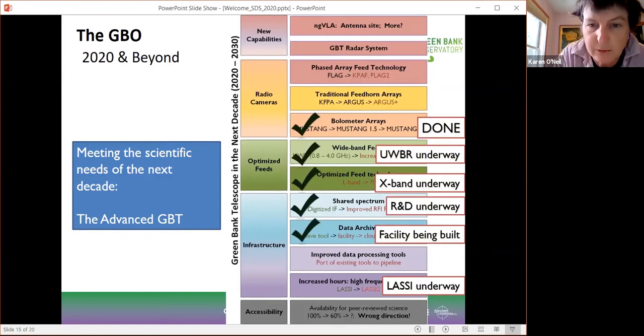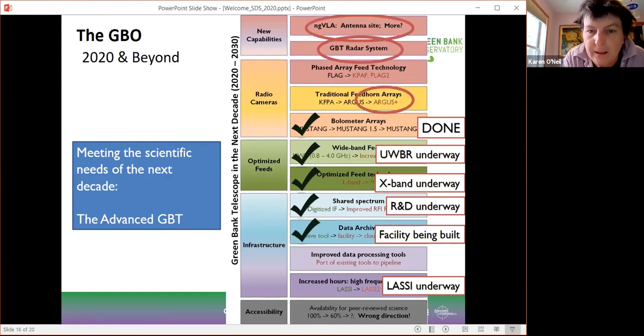What's exciting is that while the workshop was only held a few years ago, we can really start to show we're underway with a lot of these projects. The LASSI instrument is under commissioning and LASSI phase one should be up and running hopefully next year. The data archive just received funding — we'll be able to start archiving data in about a year to 18 months. We've got an R&D project underway to digitize the IF and share the spectrum better. We're replacing our X-band feed to optimize the science. We have a fantastic ultra-wideband receiver being built. And we now have Mustang II bolometer array in full use and getting great science.